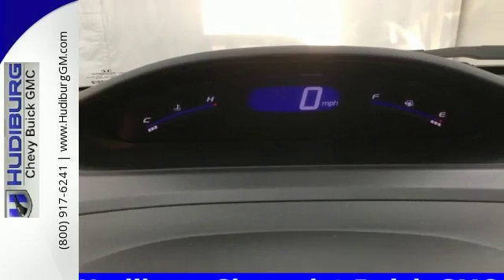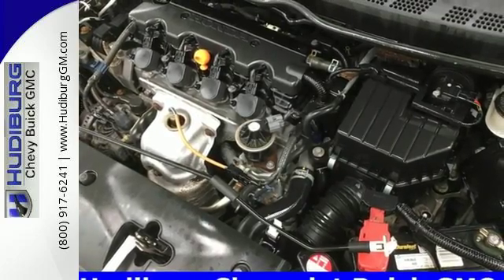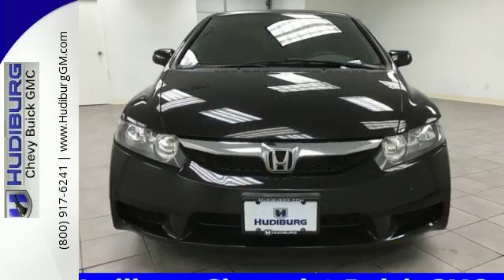The top rated Civic is a safe buy with stellar crash test scores, an array of standard state-of-the-art safety features, and the legendary Honda build quality.